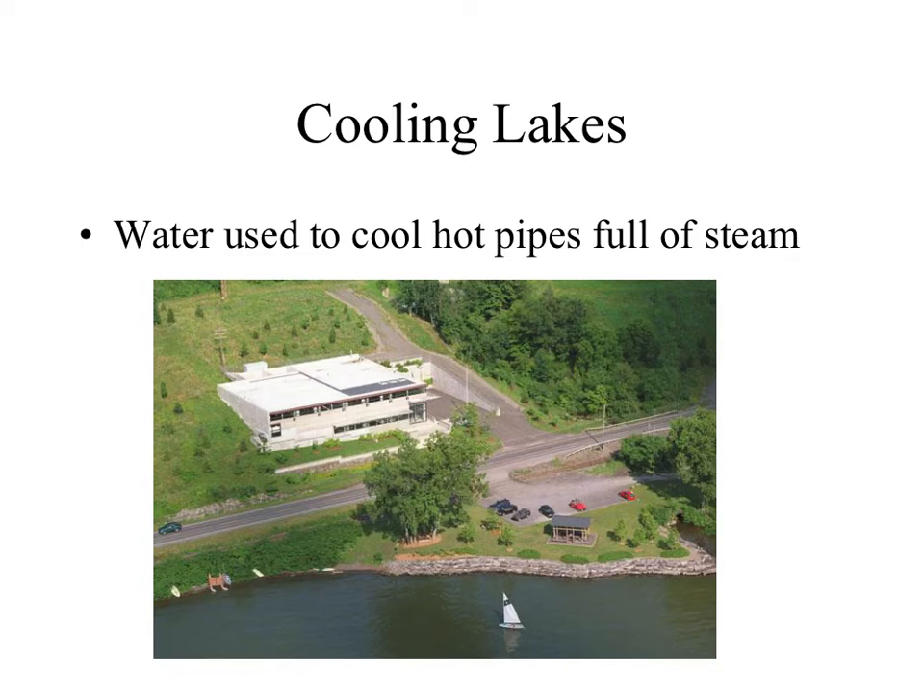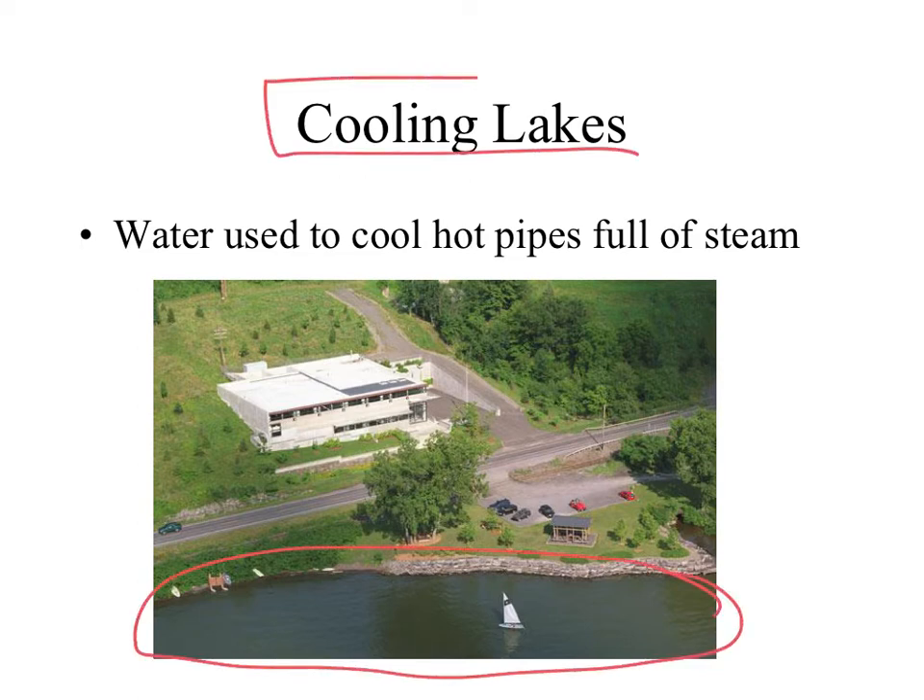To cool down all that hot steam and water, you need an entire lake. Outside nuclear power plants there are usually cooling lakes that pump in water to cool down those hot pipes full of steam, then pump it back into the lake so that heat can dissipate. If you're an avid fisher, you've probably been to a cooling lake — the fishing is supposedly great there. The warm water from cooling those hot pipes keeps the lake at a nice warm temperature, making fish more metabolically active so they bite on your lure more. So we use giant cooling lakes to cool down those hot pipes, just continuously heating up and cooling down.